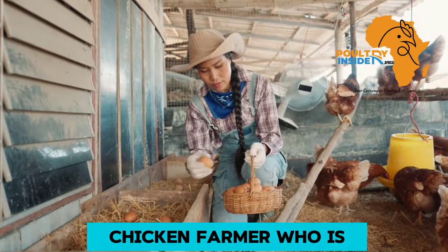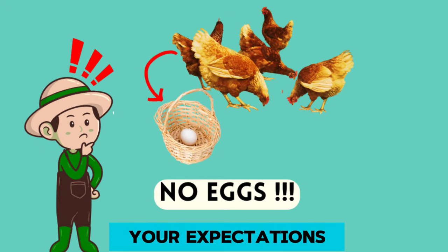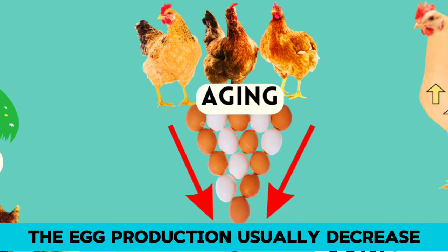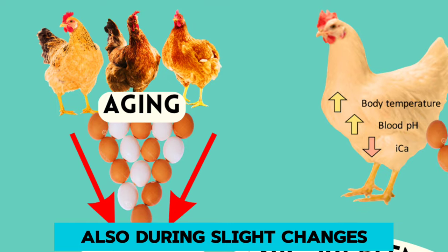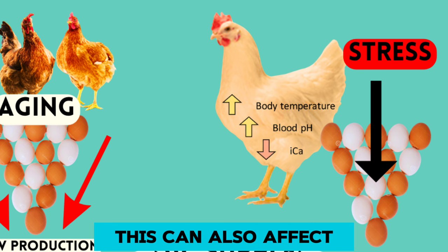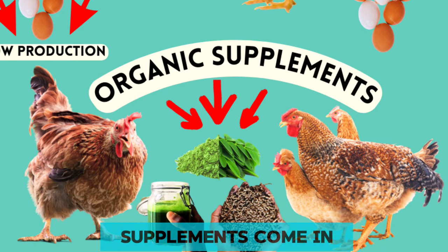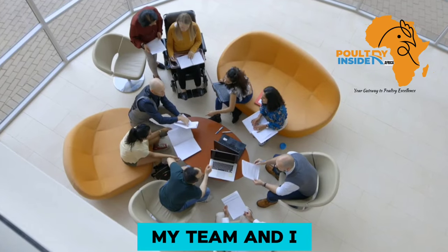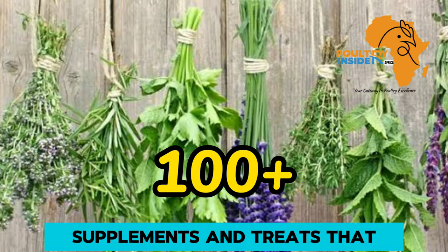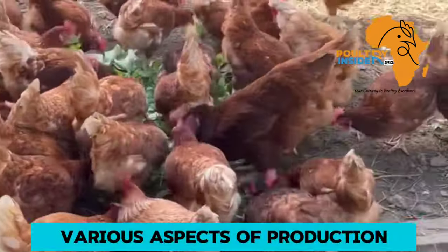Are you a layer chicken farmer who is tired of your layers laying below your expectations? As the layer chicken ages, the egg production usually decreases. Also, during slight changes which can cause any kind of stress to the layers, this can also affect egg production. And that's where organic supplements come in. My team and I have gone through more than 100 natural and organic supplements and treats that can be used to boost various aspects of production in chicken.